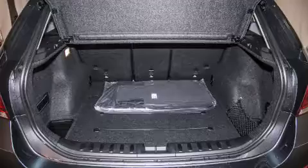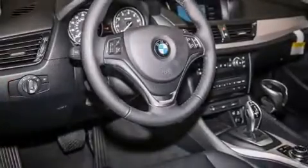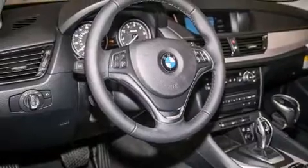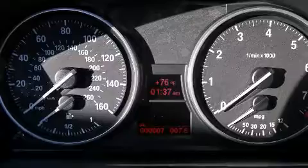Its top features include a navigation system, BMW apps, a rearview camera, comfort access, a power moonroof, a smartphone adapter, and commercial-free satellite radio.